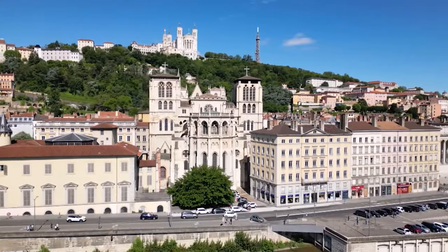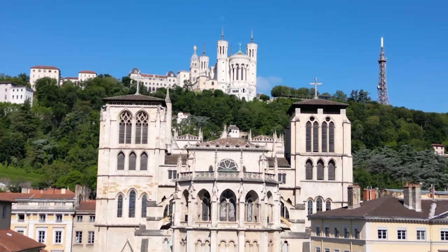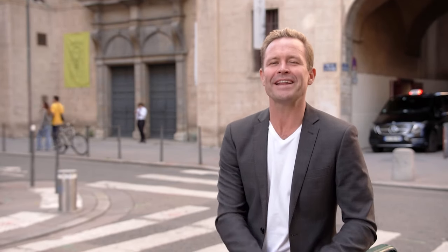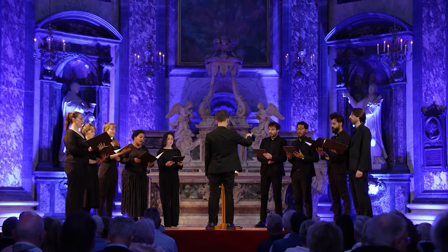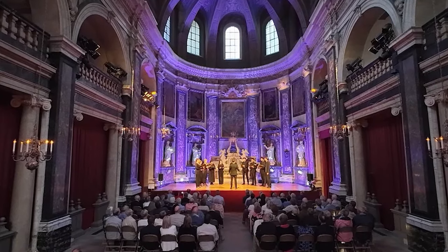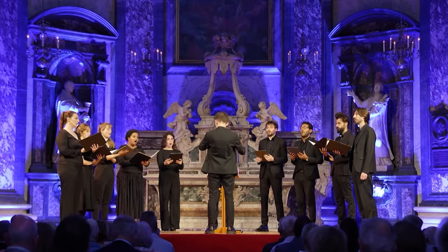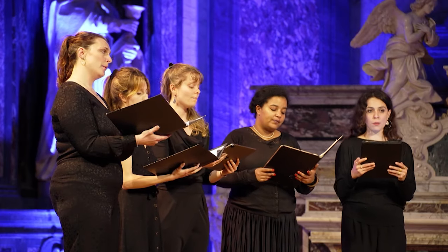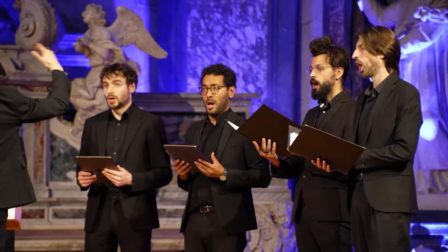Lyon is a city full of stories, and Scenic have one more special treat to enrich my visit. Right in the heart of Lyon, this is Trinity Chapel — a 500-year-old church — but tonight it is the scene of a very special performance. In this grandest of Baroque buildings, this exclusive performance highlights the power and purity of the human voice. No microphones, no instruments — just the simple a cappella choir.